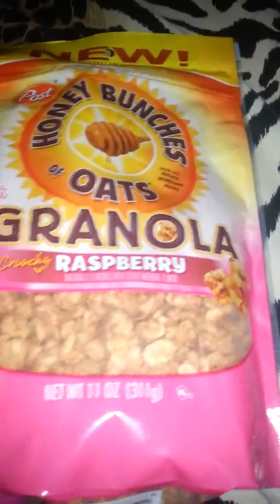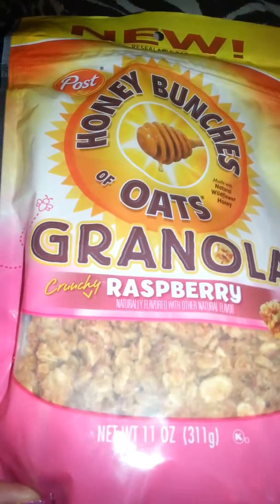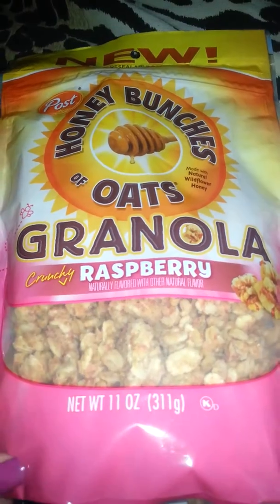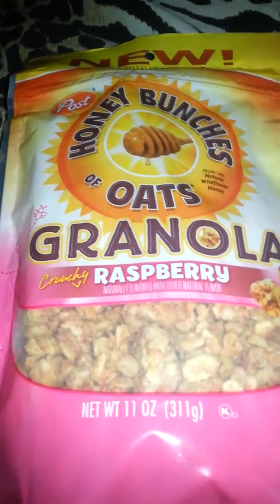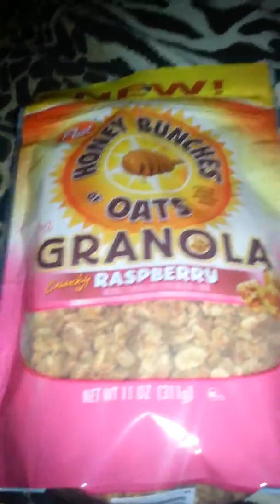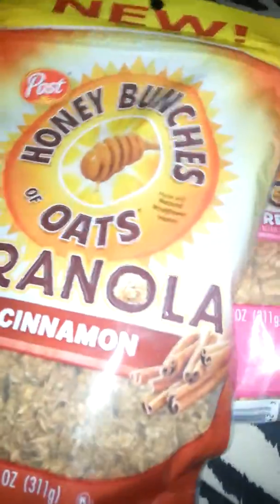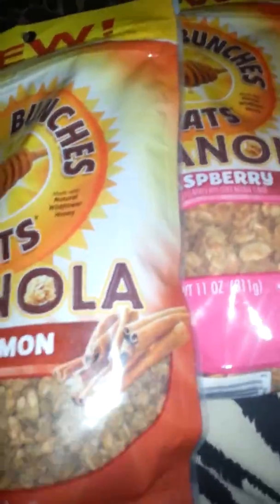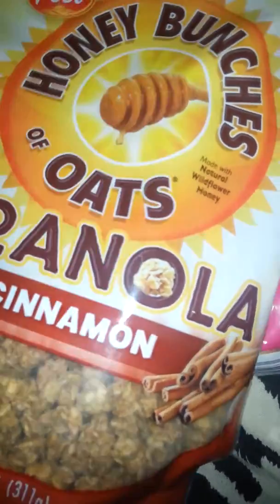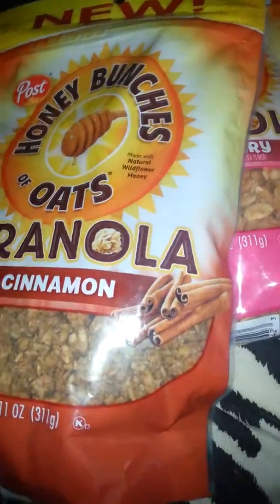I was so happy to finally find this at Dollar Tree — it's the Honey Bunches of Oats granola, in raspberry, and I also grabbed the cinnamon one. I usually buy these at Walmart for around $2.86, so this is a really good buy.